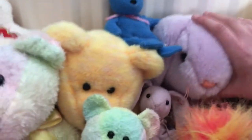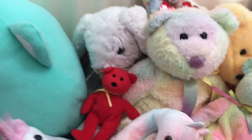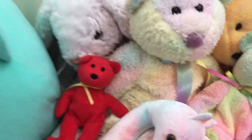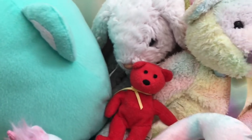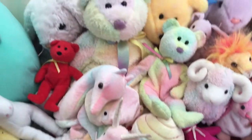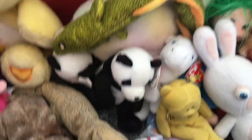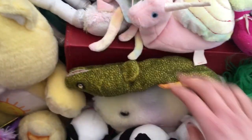I want to collect all of the bunny ones in this style specifically. I have three of these rabbits altogether — I have this little floppy here, this one, and this one. I want to collect more and get all of the bunnies.